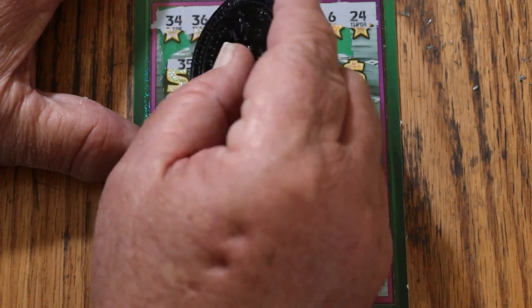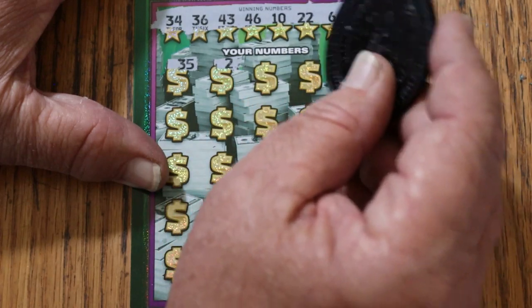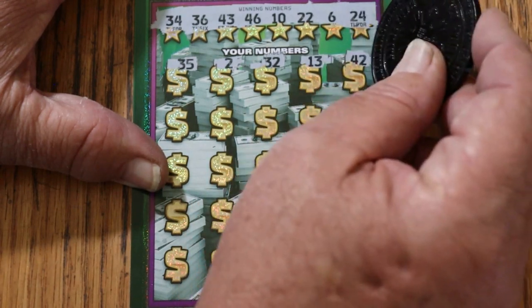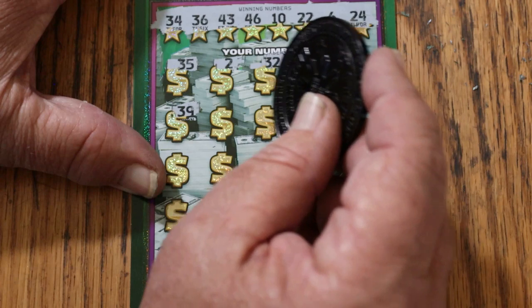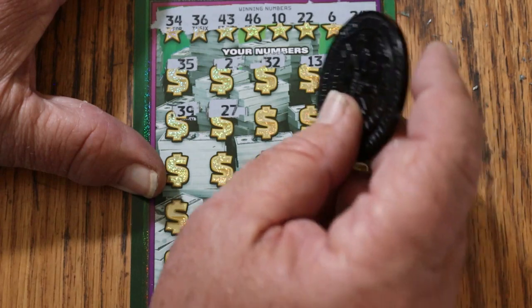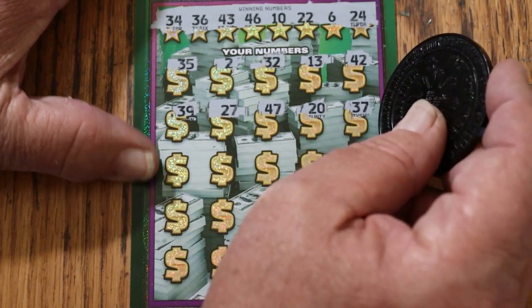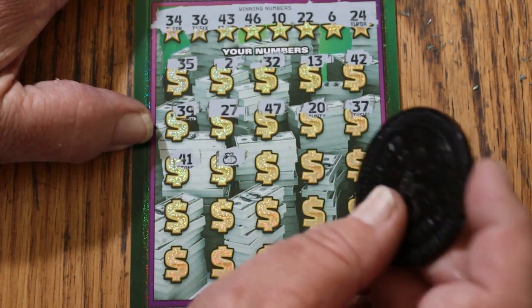Let's see what happens. Scratching through: 35, 35, number 2, randoms 32, 13, 42, 39. Maybe these numbers aren't spaced weird on this one — might be another $30 I'm thinking of. Continuing: 39, 27, 47, 20, 37, 41. Money bag for a win on the first ticket — excellent!